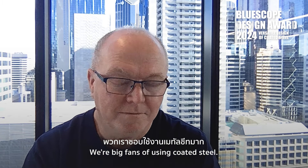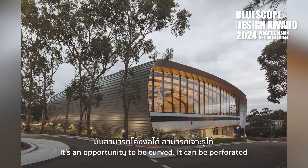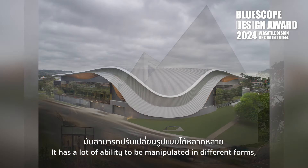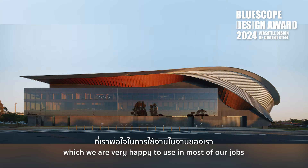We're big fans of using coated steel. We find it very versatile — we can use it in roofing, walls, even partitions. It has an opportunity to be curved, it can be perforated, it has a lot of ability to be manipulated in different forms. So it is really a great long-wearing product which we're very happy to use in most of our jobs.